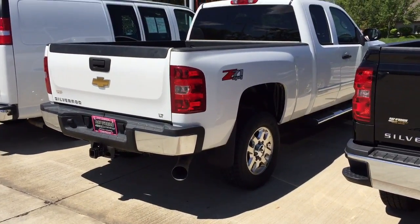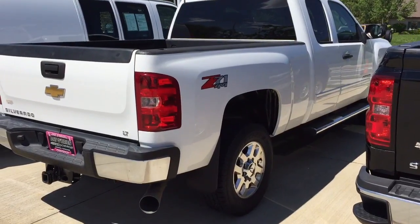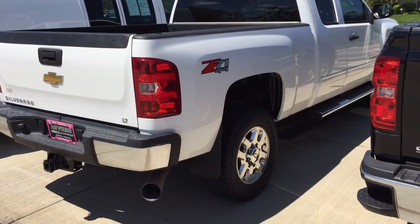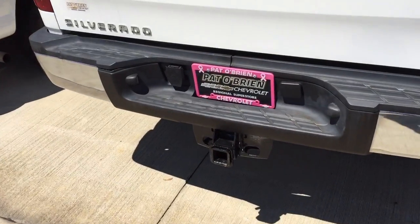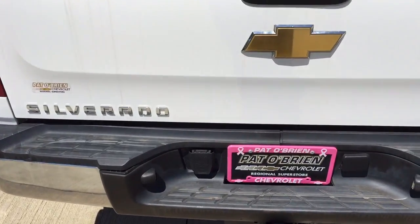The vehicle has almost brand new Yokohama all-terrain tires all the way around. It has been Z-barred underneath, and it also has a Line-X sprayed-in bed liner, a two-and-a-half inch trailer receiver, and seven-round trailer provisions.